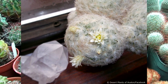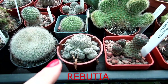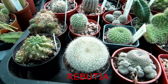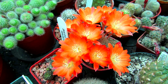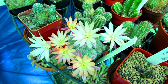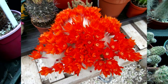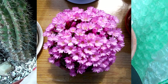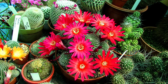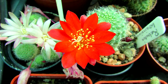Number two has got to be Rebutia. This group of cacti is absolutely perfect for windowsills and great if you're in an apartment and don't have a lot of space. They're very popular, easy to find in garden centres, small and globular, with some forming clumps. They have the most incredible flower displays in the spring and into early summer — absolutely stunning, lasting a good few days in great abundance. Related groups like Sulcorebutia, Aylostera, and Mediolobivia also fall under this type and are all amazing for windowsills.